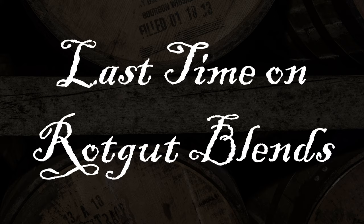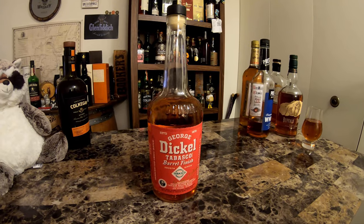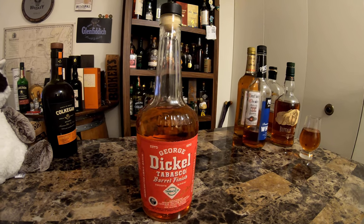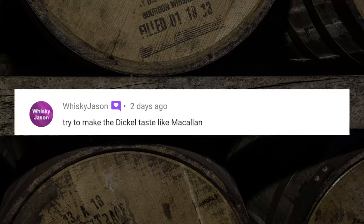Last time on Rotgut Blends, I would usually give you the choice of what I had to fix next, but I want to do George Dickel Tabasco. I'm going to give you guys the choice of what the challenge is for me doing the blending. And this week's challenge is...